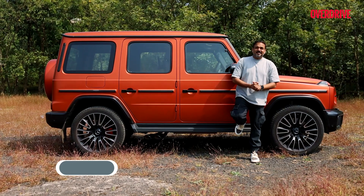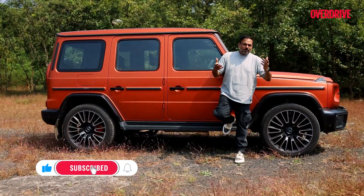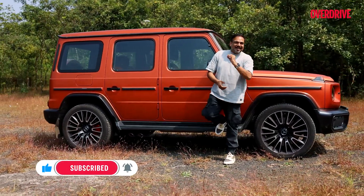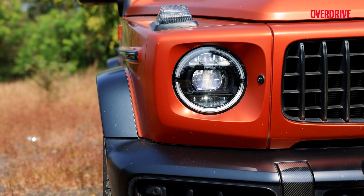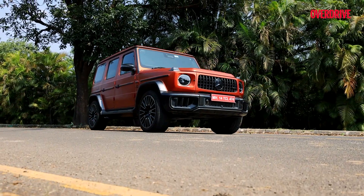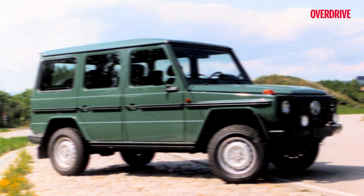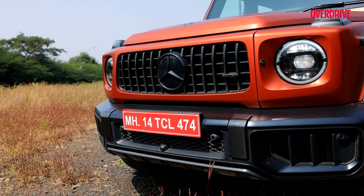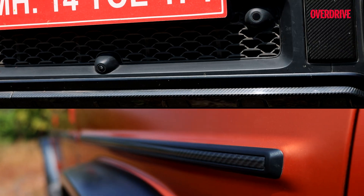Let's talk about the design, because honestly, what else is left to say? It's boxy, unapologetically square, but that's exactly what we love about it. That flat roof, round LED headlights, AMG-specific front bumper — everything here is a tribute to the original design that rolled out in the 70s. Only now, we've got dark chrome trim and enough carbon fibre accents to remind everyone it's AMG.